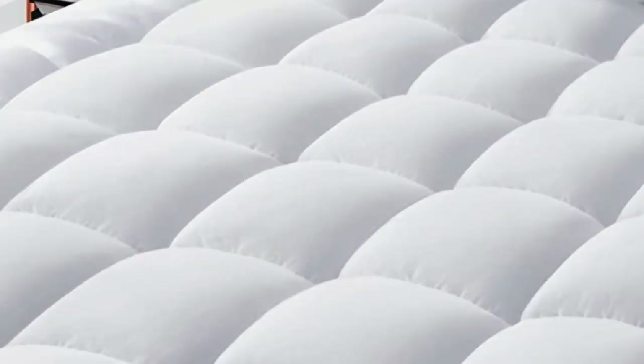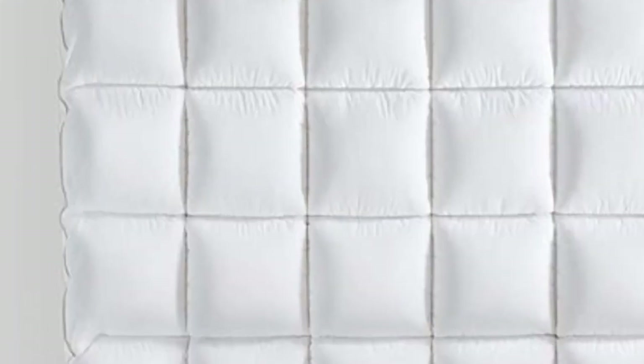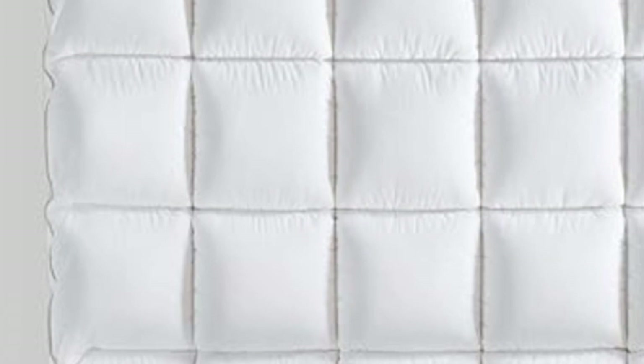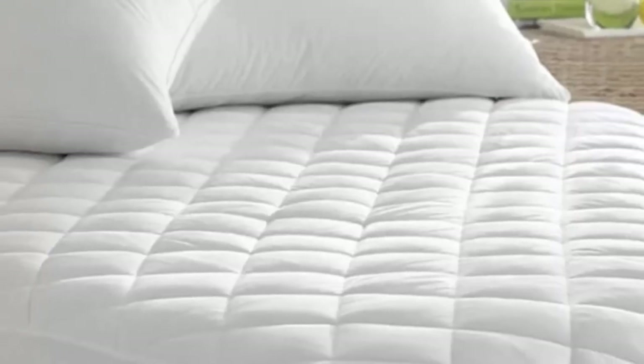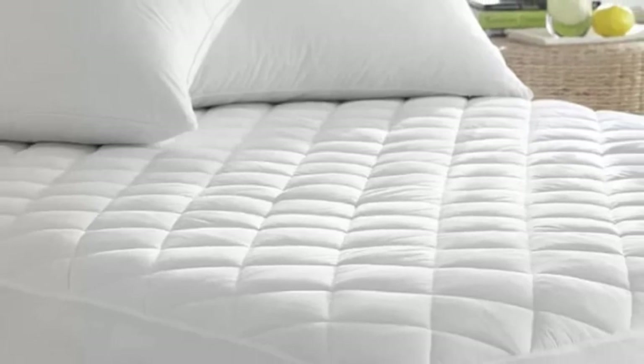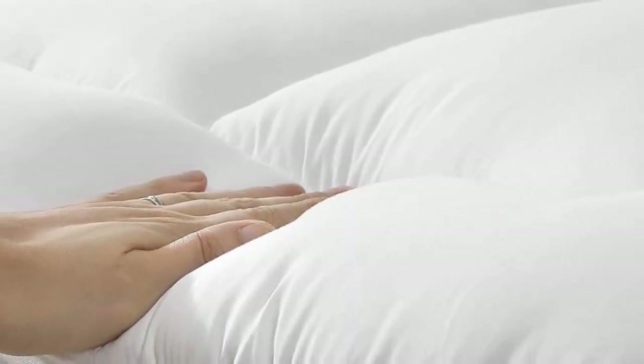Pros: Moisture-wicking material. Deep pocket fits up to 21-inch mattresses. Ultrasoft and plush pillow top. Cons: Some reviewers note shrinkage after laundering.